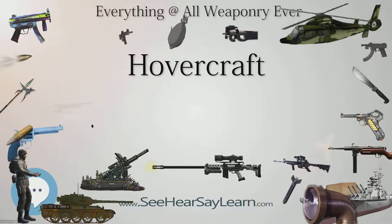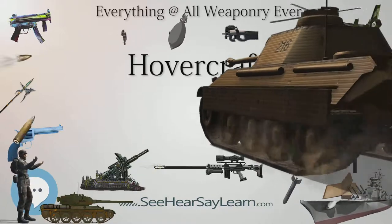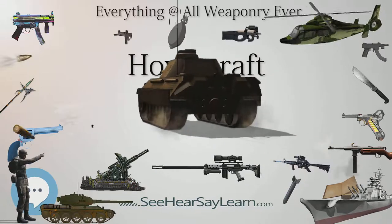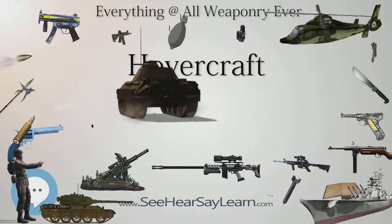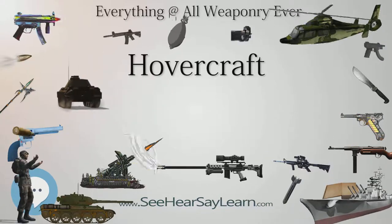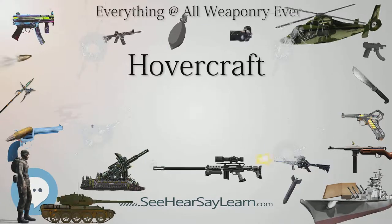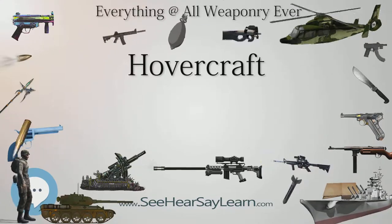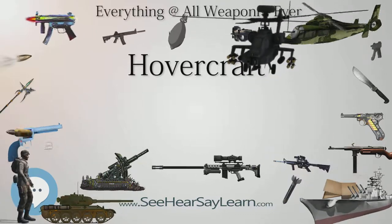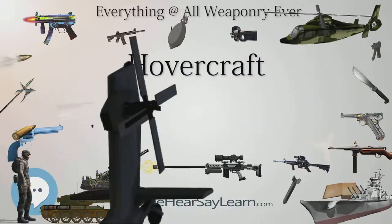Avon Fire and Rescue Service became the first local authority fire service in the UK to operate a hovercraft. It is used to rescue people from thick mud in the Weston-super-Mare area and during times of inland flooding. A Griffin rescue hovercraft has been in use for a number of years with the airport fire service at Dundee Airport in Scotland, used in the event of an aircraft ditching in the Tay estuary. Numerous fire departments around the U.S./Canadian Great Lakes operate hovercraft for water and ice rescues, often of ice fishermen stranded when ice breaks off from shore.